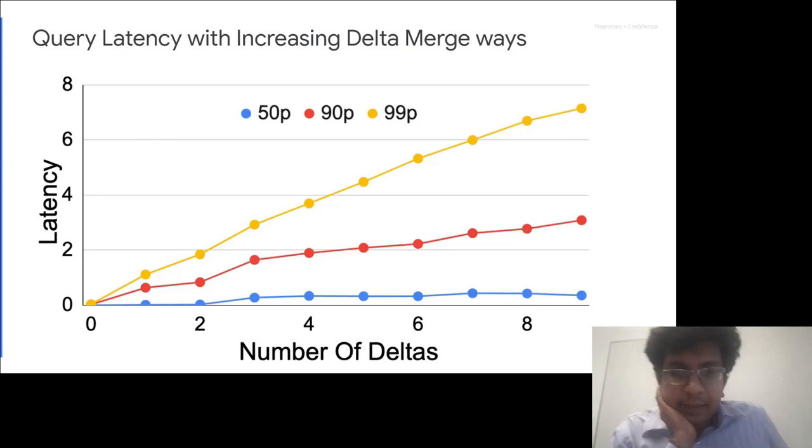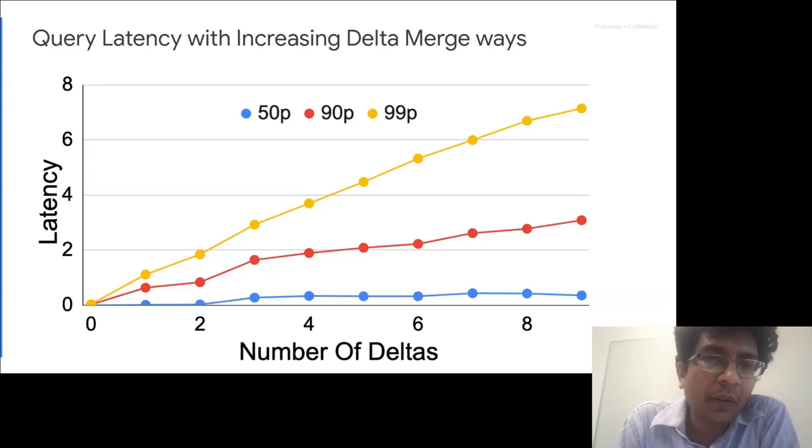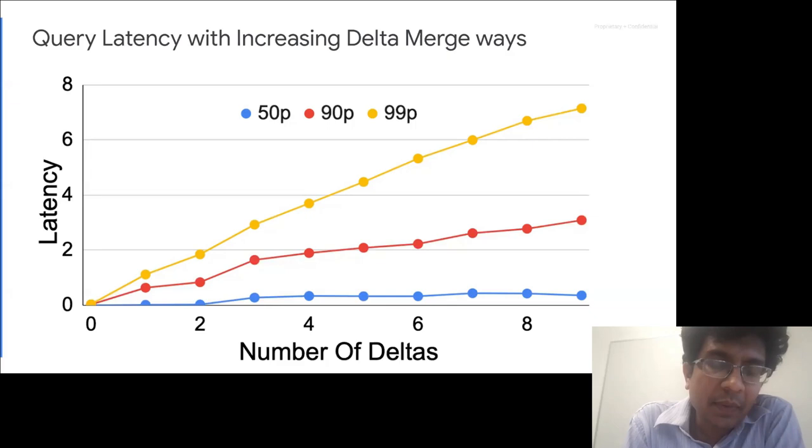The second result shows that as merge fan-in increases, the tail latency increases much faster than median or 90th percentile latency. The 99th percentile is very sensitive to the number of things you need to merge while answering queries. This is one reason why the Qt bounding the number of deltas to merge at query time is such a good idea. For high-performance systems, we keep the number of deltas fairly tight to avoid merging enormous amounts of data on the fly.